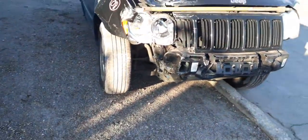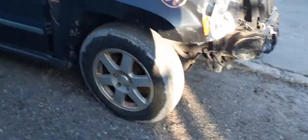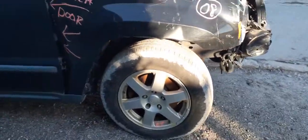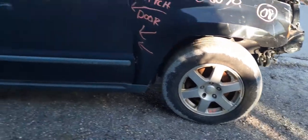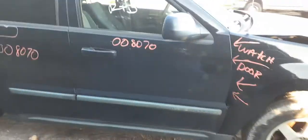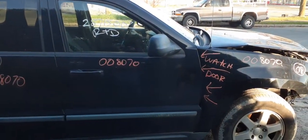It does have some decent parts on it. You have three wheels — these are 17-inch, seven-spoke. Decent wheels. Right front door, black in color. Power window, power locks. It's got a power heated texture mirror.